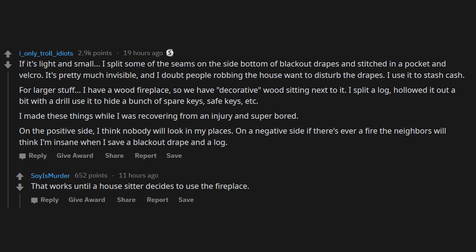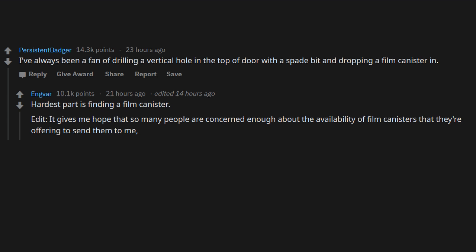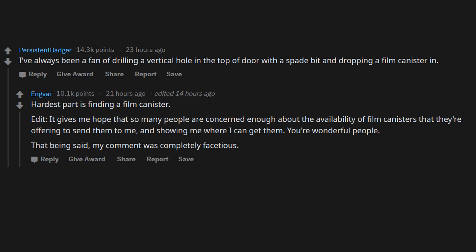That works until a house sitter decides to use the fireplace. I've always been a fan of drilling a vertical hole in the top of a door with a spade bit and dropping a film canister in. Hardest part is finding a film canister. Edit: it gives me hope that so many people are concerned about the availability of film canisters and offering to send them to me.